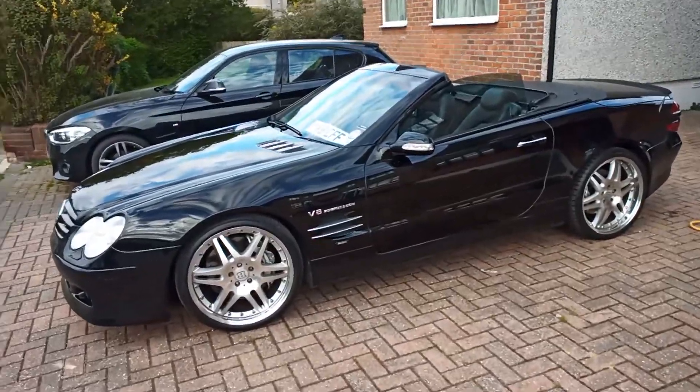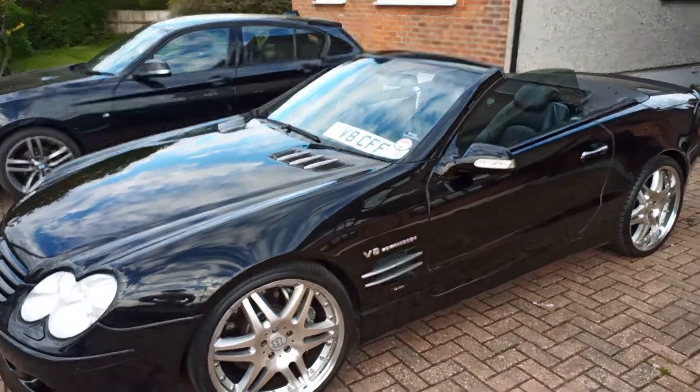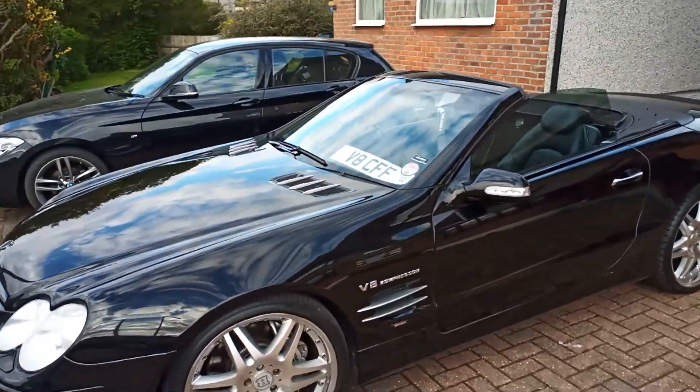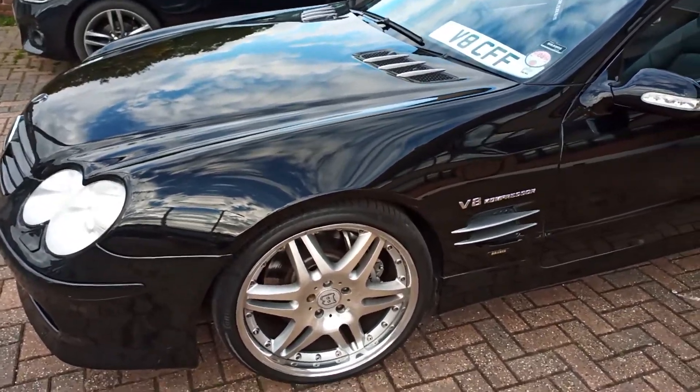So yesterday I did the cleaning outside, I did the polishing by hand and in the machine, and then today I did the engine bay and cleaned that up.